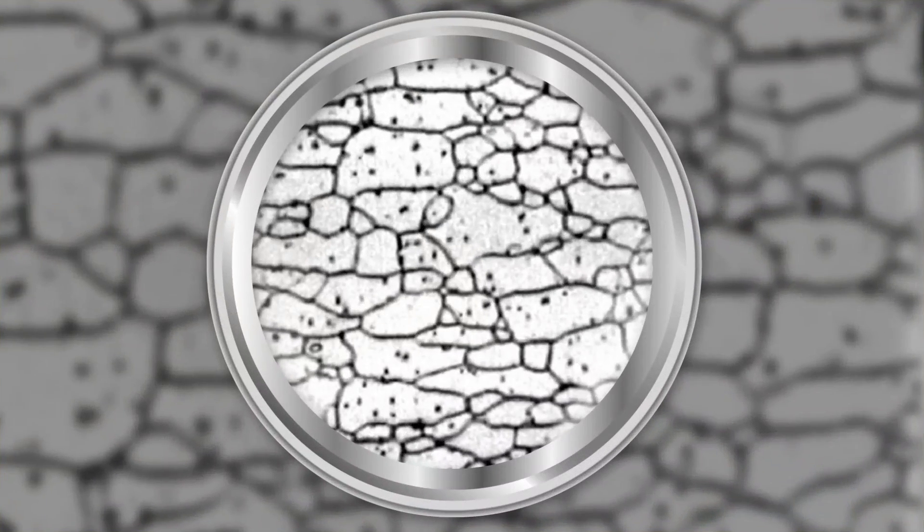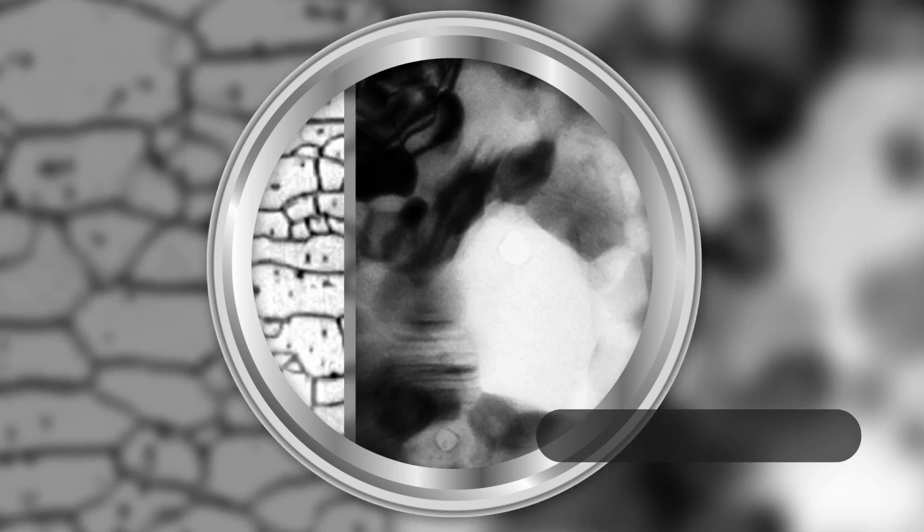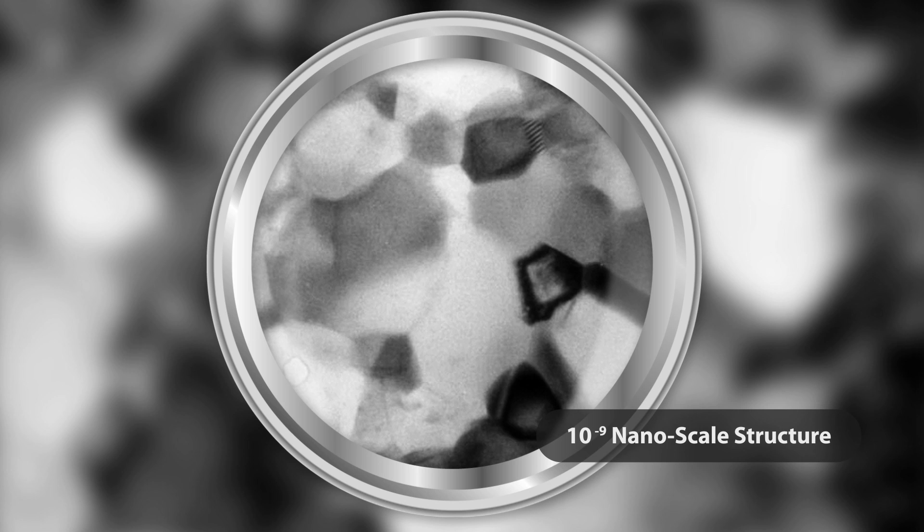The problem is, the smaller you make them, the more brittle the material gets. People have always said 10 to the minus 6 meters — microstructure — is really the smallest you can get to, because anything smaller doesn't have ductility. What nanosteel has done is actually brought that scale down to the nano size, the nano scale — it's called nanostructure — and we've been able to not lower ductility, but actually increase ductility.